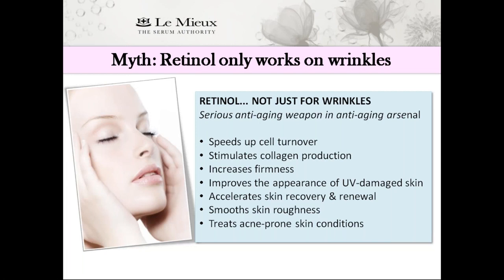Myth: Retinol only works on wrinkles. Not true. Retinol is a serious anti-aging weapon in a serious anti-aging arsenal. It works on wrinkles, but it also speeds up cell turnover, stimulates collagen production, increases firmness, improves the appearance of UV-damaged skin, accelerates skin recovery and renewal, smooths skin roughness, and treats acne-prone skin conditions.